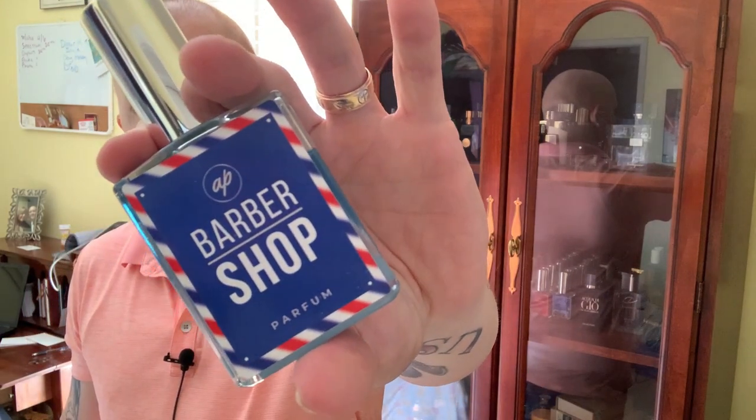Let's get into this greatest barbershop fragrance of all time. It's going to be from none other than Authenticity Perfumes. You've seen them all over my channel because I love them and I love everything they do. Here is your bottle — Barbershop. I've had this for a while. I did review a decant of it way back on the other channel, but that's no more, and I just realized I don't have a review of Barbershop on the channel now.